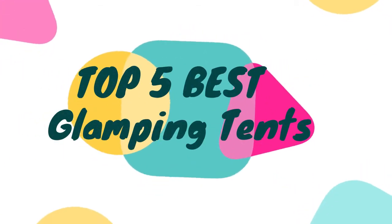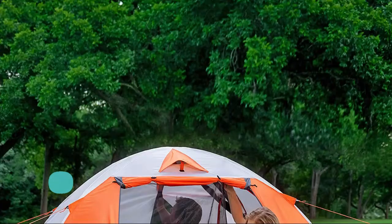Hello, now you are watching top 5 best glamping tents. Number 1: Moon Lens.